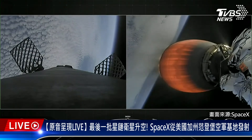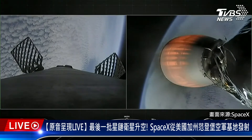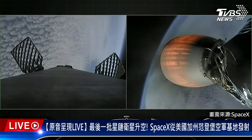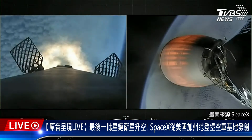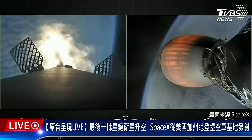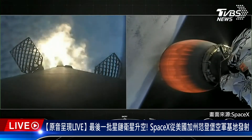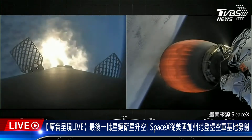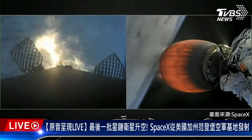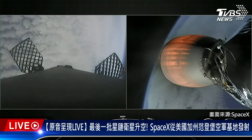Stage 1 FTS are safe. Stage 1 entry burn startup. Those three engines have reignited, helping to slow the first stage down as it re-enters the atmosphere. Stage 1 entry burn shutdown.